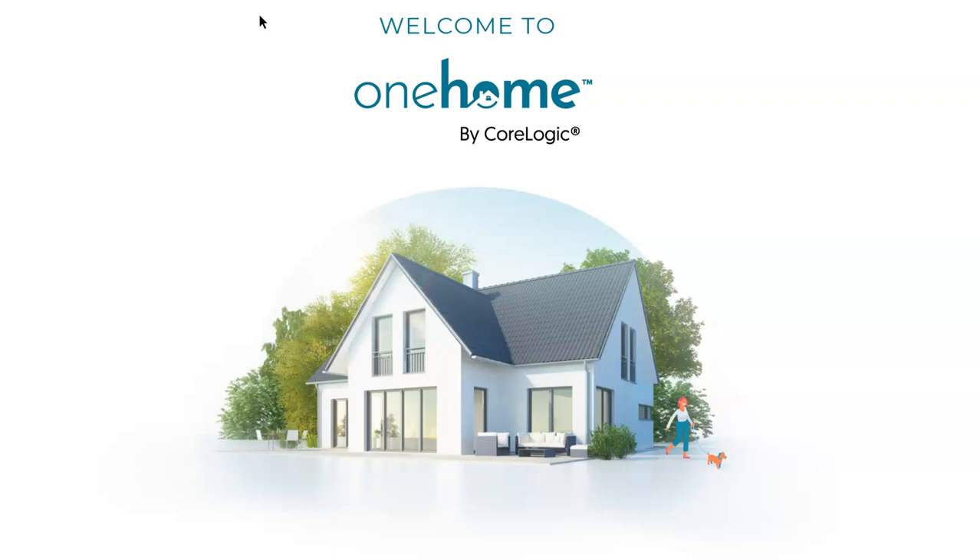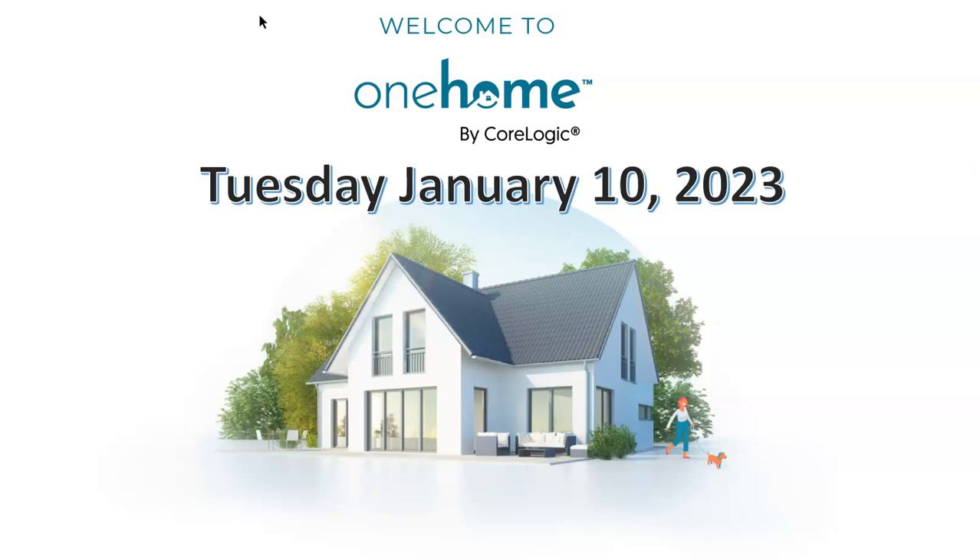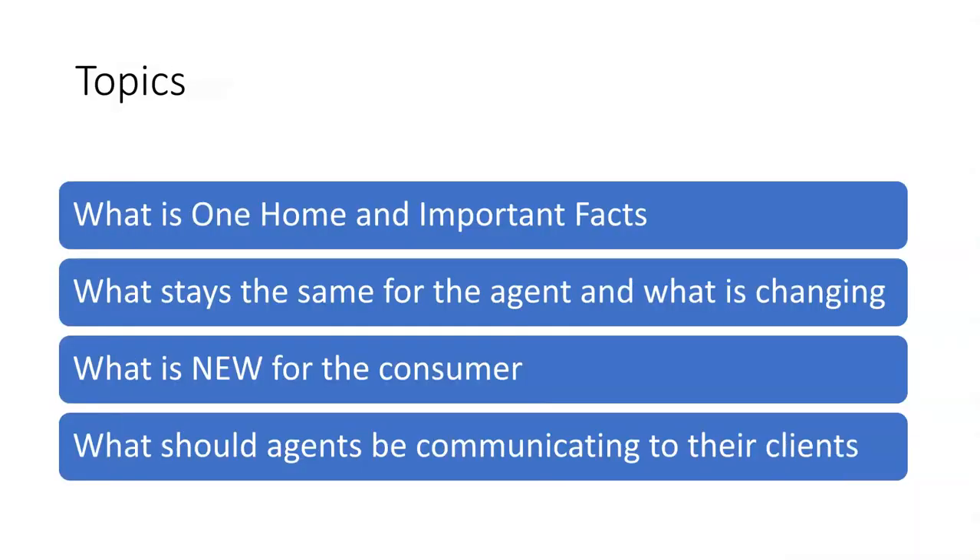Triad MLS is excited to announce Tuesday, January the 10th, 2023, CoreLogic's new One Home product will be live for our subscribers and their clients. In this short video, you will learn what One Home is and the important facts you need to know, what is staying the same for agents and what is changing, what is new for the consumer, and what agents should be communicating to their clients today.